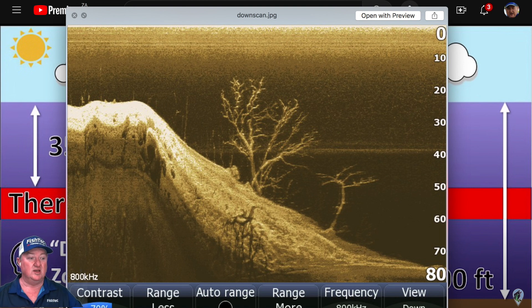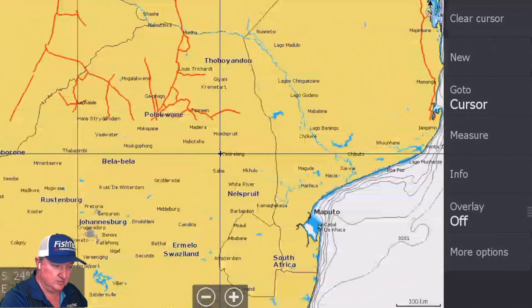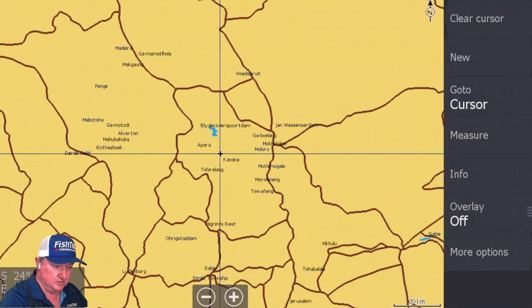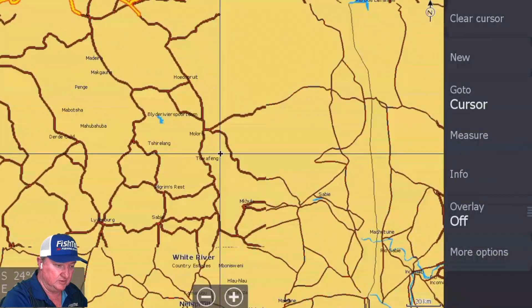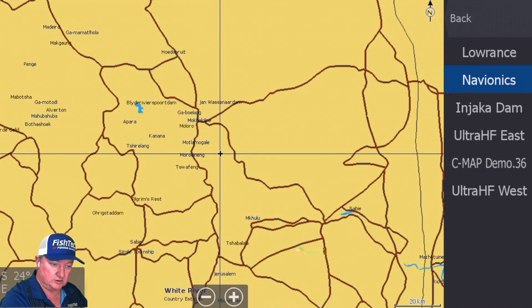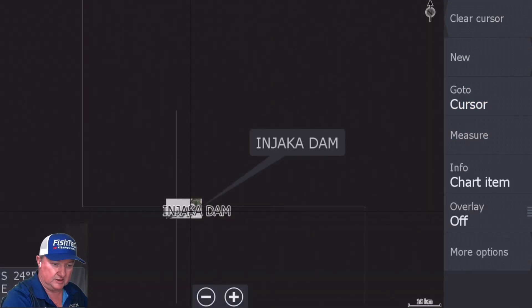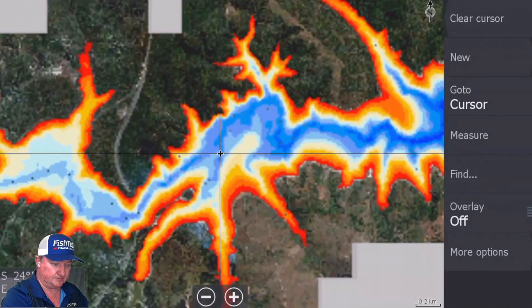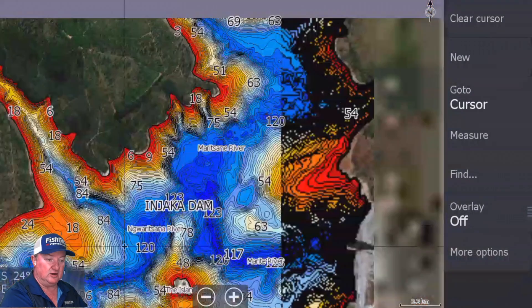So how do we convert what we know about fishable depth, water clarity, and the thermocline and tie those three things into the Inyaka chart? Let's get into it. Let's go to Inyaka dam on the chart — there's a lot of water here.